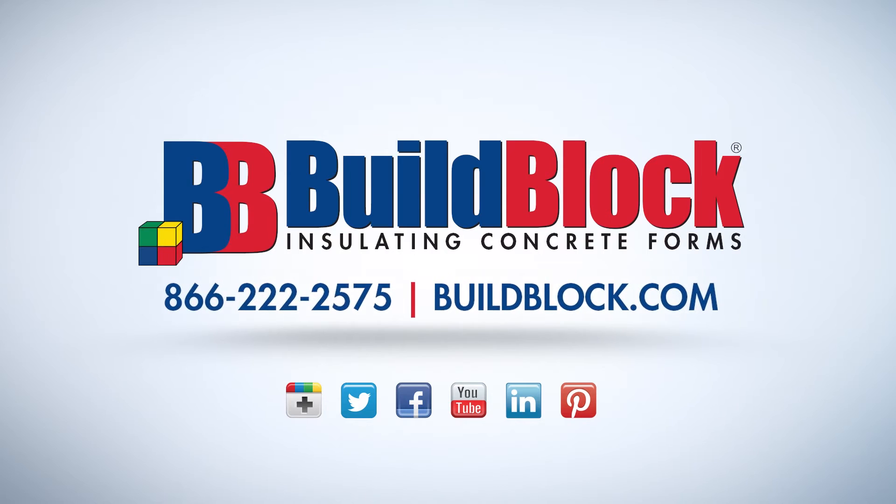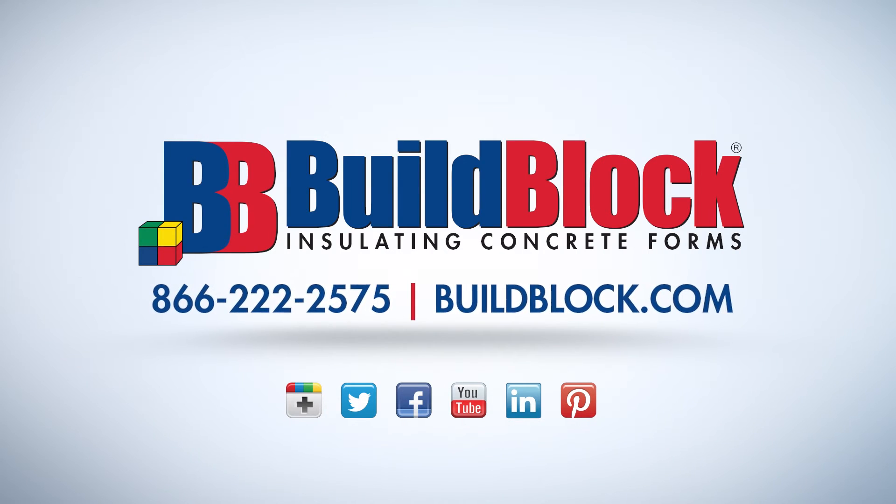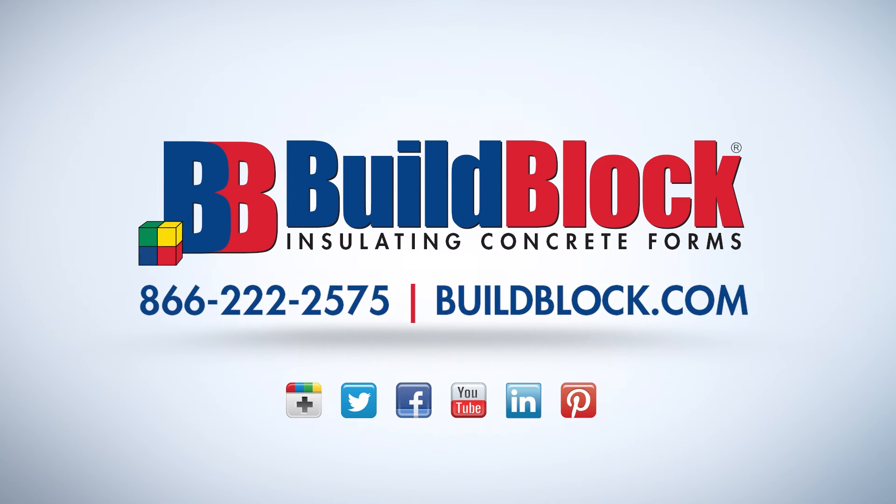If you would like more information on this project or about BuildBlock ICFs, please visit our website or contact us directly.